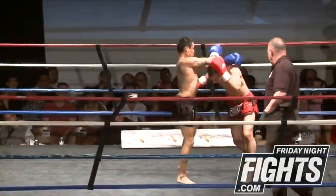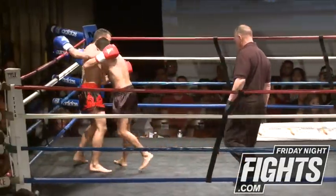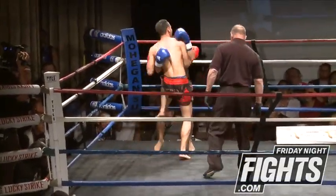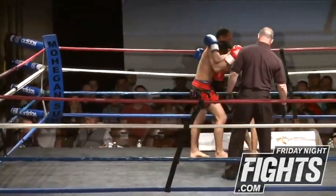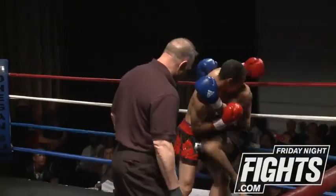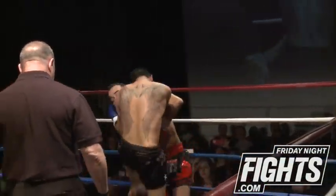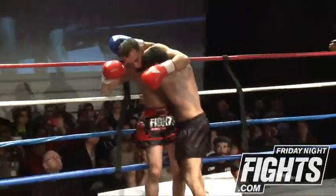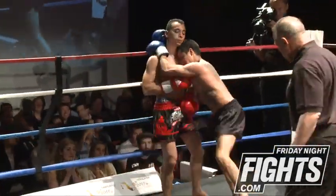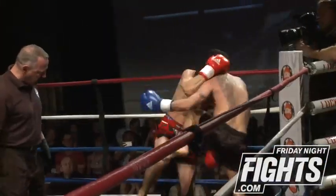We got the shorter and a little bit taller fighter there. Yousef is just a little bit taller than Juan. Juan seems to be comfortable staying inside on the clinch, and that's where he wants to be as a short fighter — just working those knees, doing a good job at it too. A lot of knees. He's tenacious, absolutely tenacious about it.